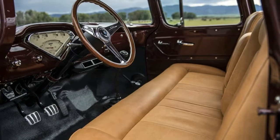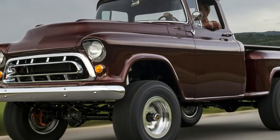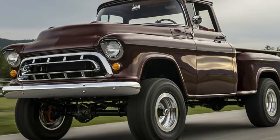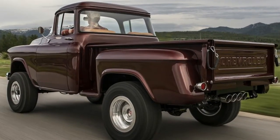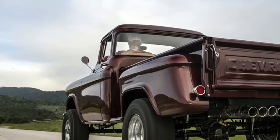Write a big enough check to companies like Detroit Speed — which is, for some reason, in North Carolina — and you'll get a '69 Camaro much faster than a new one. Sign up with Icon 4x4, and that Los Angeles company will create a hyper-detailed version of almost anything you like.